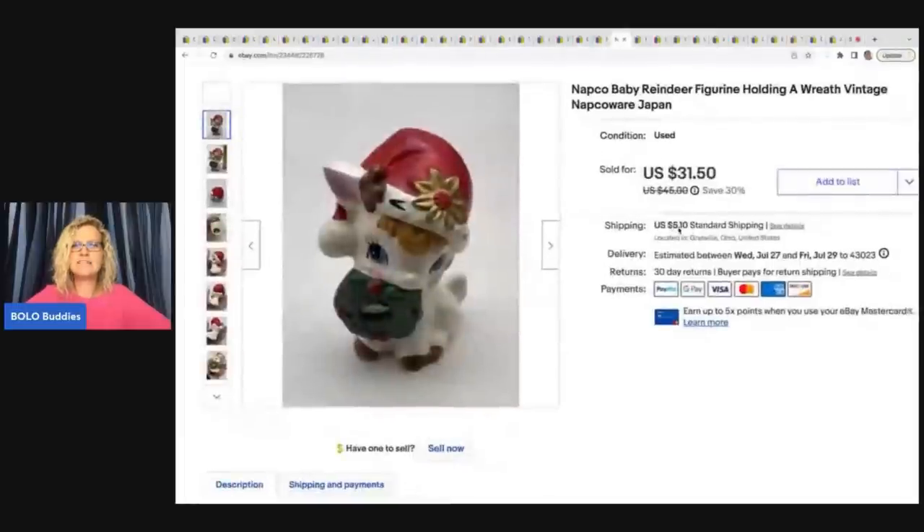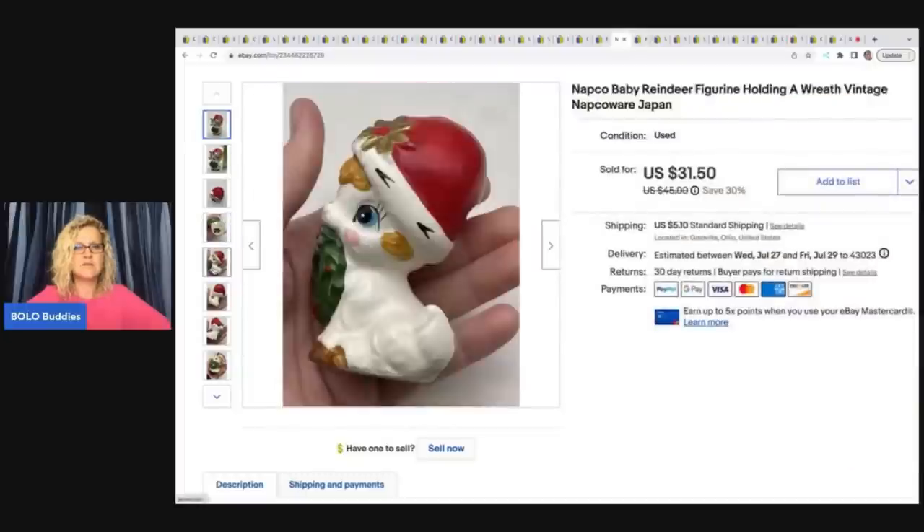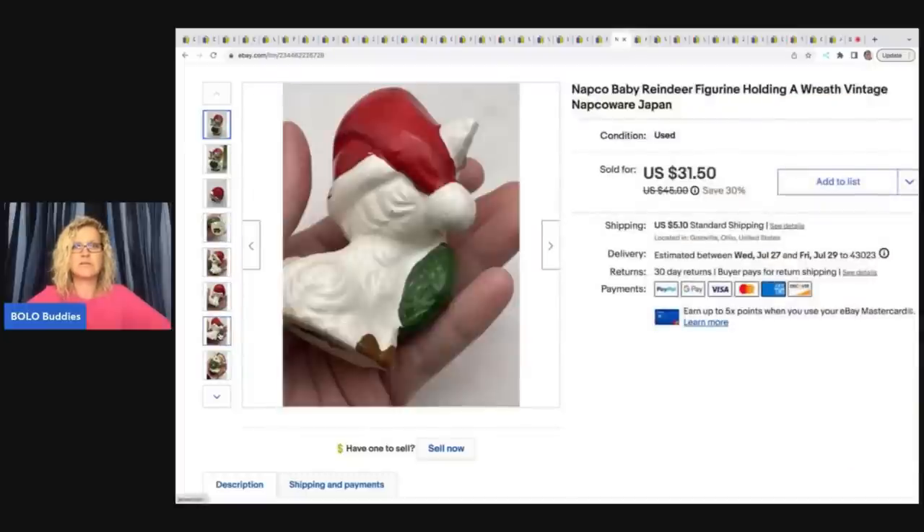This here is a Napco Baby Reindeer figurine holding a wreath — super, super cute. Got this at a garage sale for a buck and I sold this on best offer for $25 plus shipping. Here is the little sticker on the bottom and it is just really, really cute.